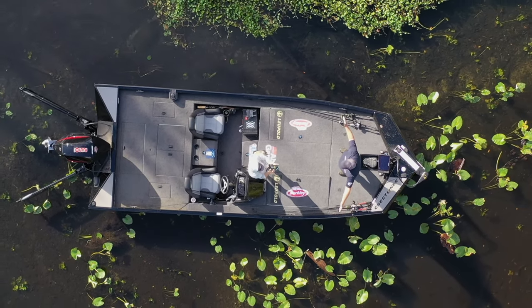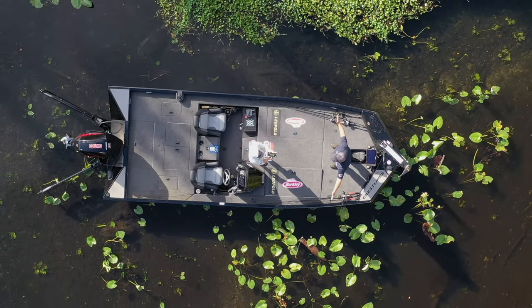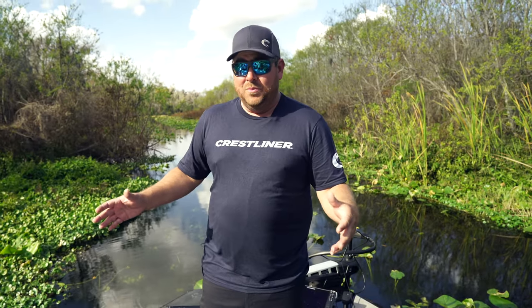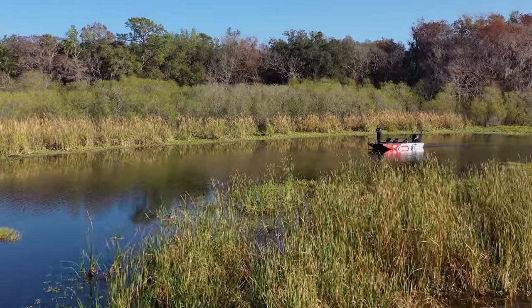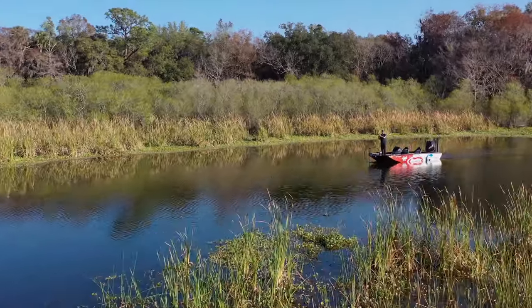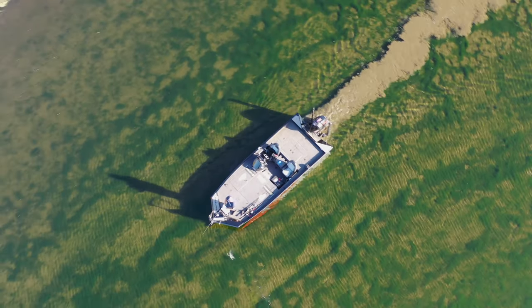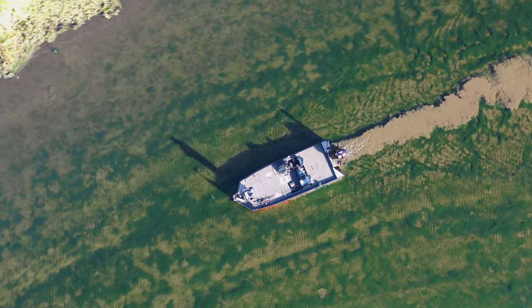Look at the front deck — I've got 10 rods on each side. You can fish four people in the front of this thing easily. It's tons of room, and the wide beam makes the boat super stable. You're not going to get that rocky feeling, and it's going to float in absolutely nothing.